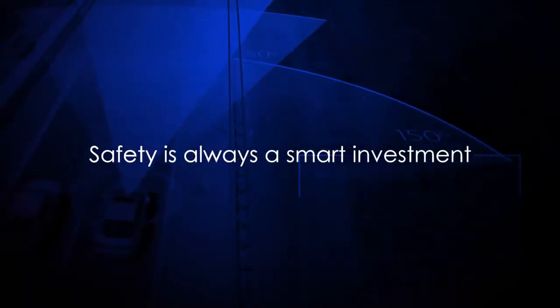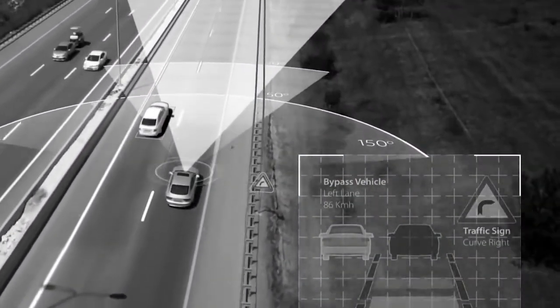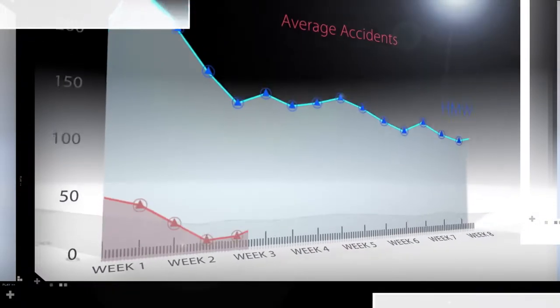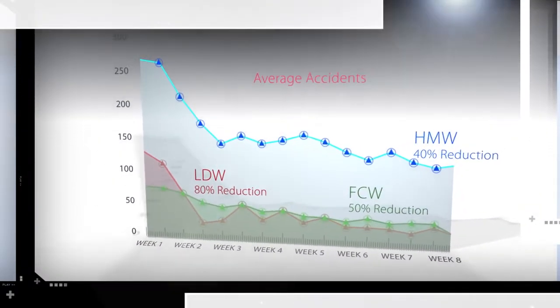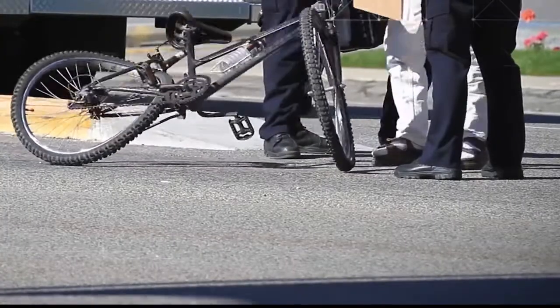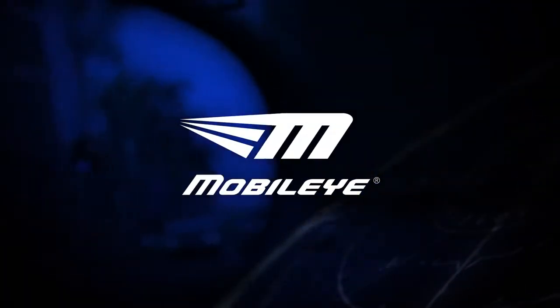Safety is always a smart investment, and by outfitting your fleet with Mobileye, you will be helping to keep your drivers and others safe on the road. With fewer incidents and incident related costs, Mobileye is also a sound financial investment. The human and financial impact of crashes is high. Protect the safety of your drivers and the investment in your fleet with the Mobileye collision avoidance system.